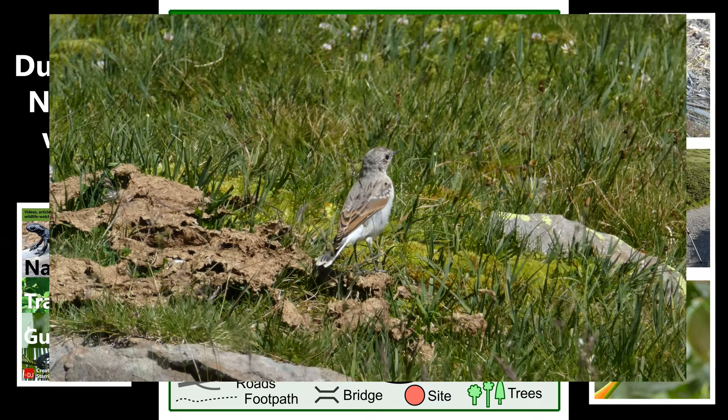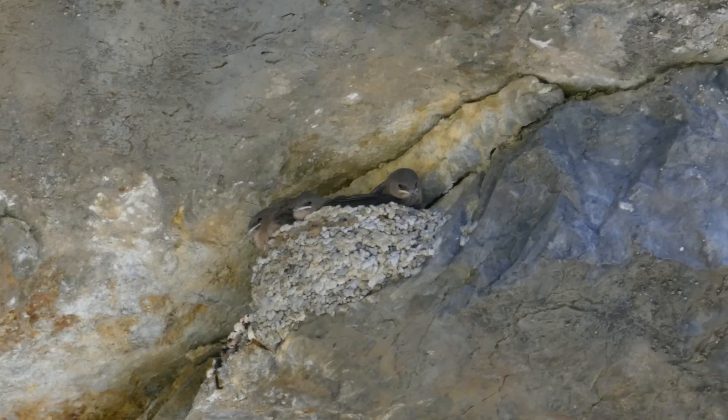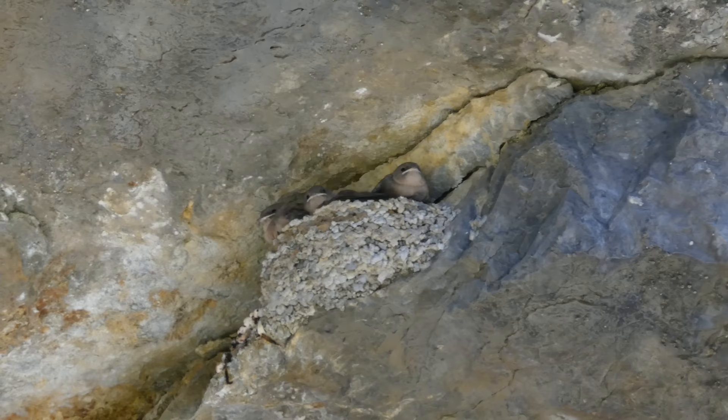And we're going to see a crag-martin nest — 30 seconds in the life of a crag-martin baby. I think all they need is a TV to watch, and then that's maybe not too similar to some human babies.